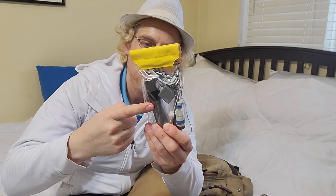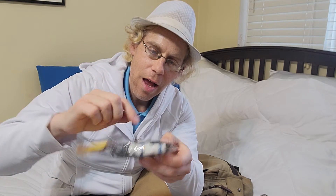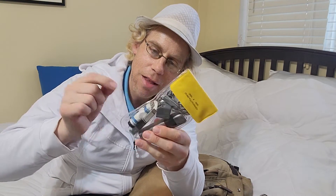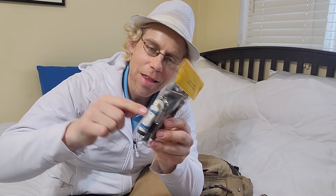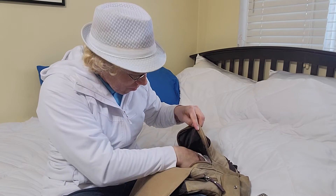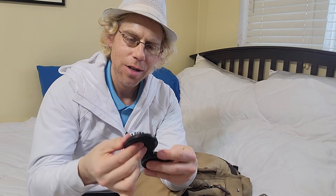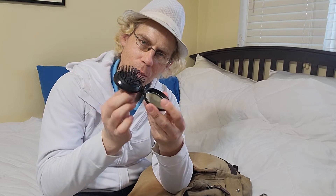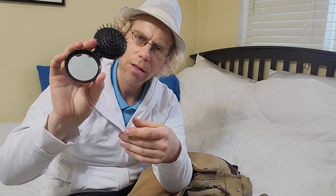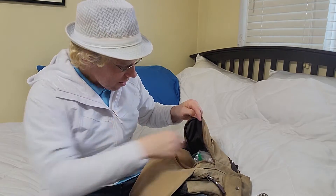Got a charger cord, wall charger, and different adapters, and then this little adapter here that is actually a fan that can plug into the phone. Got this comb — or brush — since I have longer hair now. Comes with a mirror. It's a little handy.